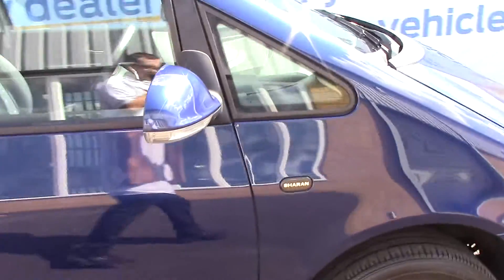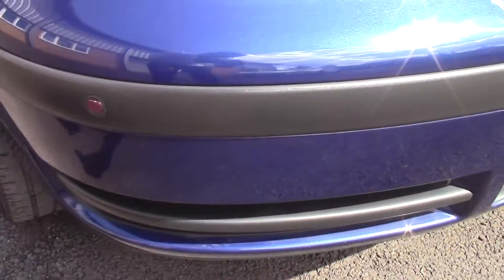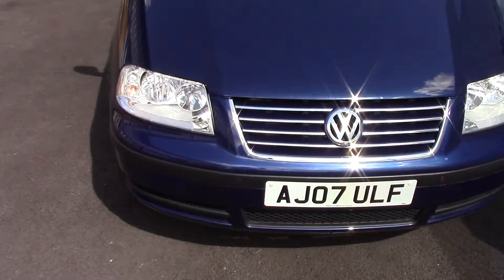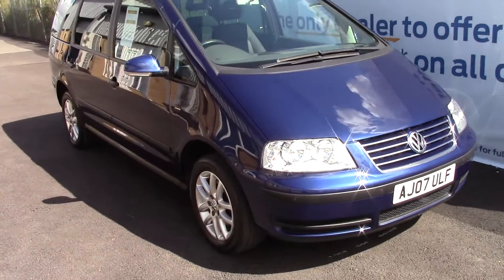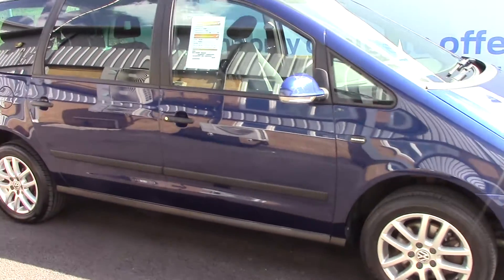We'll just take a walk towards the front of the vehicle. Here are those parking sensors I mentioned earlier. It's a very nice blue metallic colour. As advertised, this vehicle is truly close to perfect for its age and mileage.